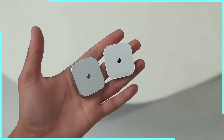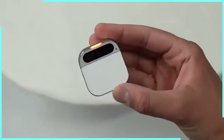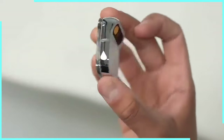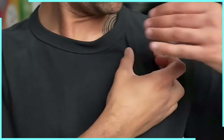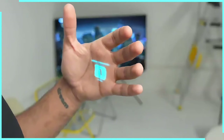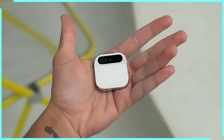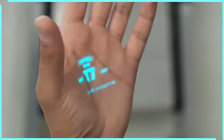Battery life? Well, let's just say it'll last longer than your patience when trying to explain TikTok to your parents. So there you have it folks — Humane's Wearable AI Pin. It's small, it's mighty, and it's probably smarter than some people you went to high school with. Is it perfect? We'll have to see how it performs in the real world. But if you want a device that'll make you feel like you're living in the future, this might just be the pin to stick with.